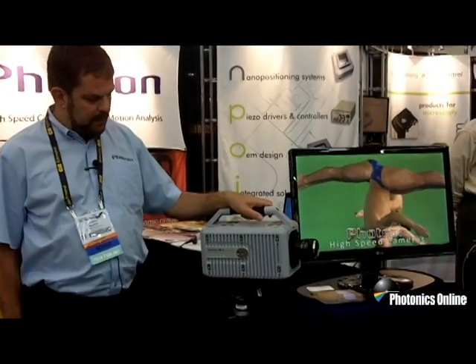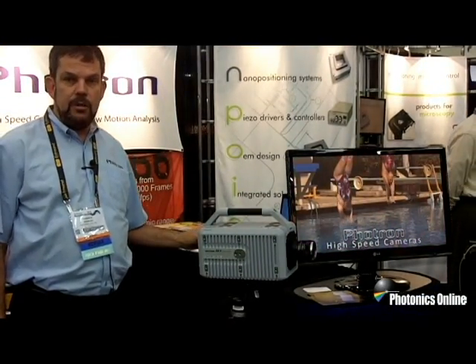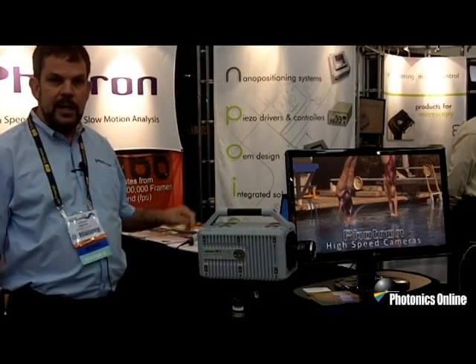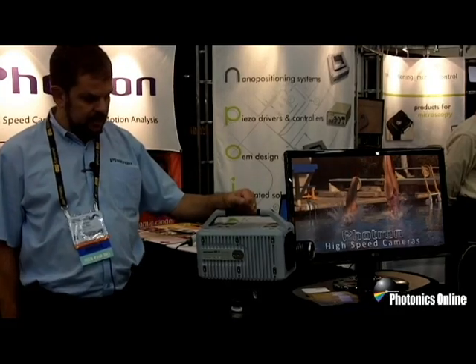The system has onboard memory up to 64 gigabytes that we're able to download post-mission either via the SD card built into the rear of the camera, or via the dual gigabit ethernet ports that enable us to download 64 gigabytes of memory in under 8 seconds.